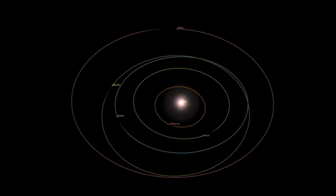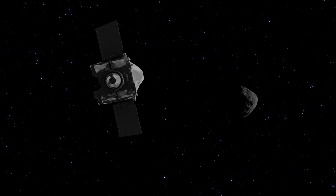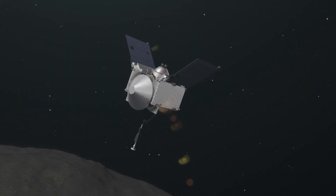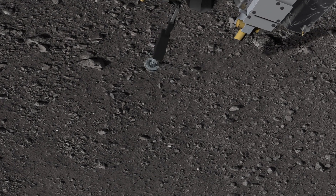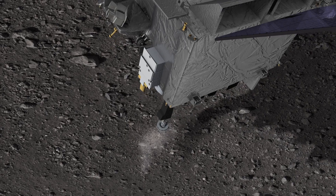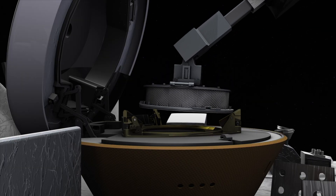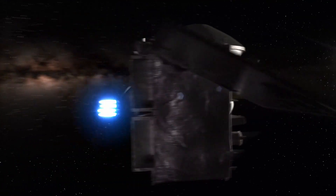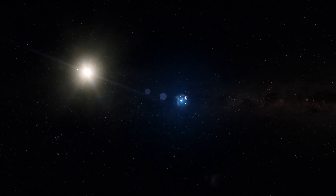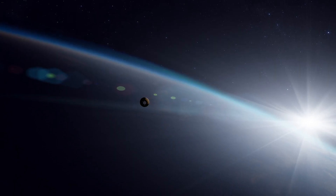Because of Bennu's rare composition and its proximity in orbit to Earth, NASA chose it as the destination for its OSIRIS-REx sample return mission. In October 2020, OSIRIS-REx touched the surface of Bennu and collected more than 60 grams of material. This sample is now on its way back to Earth, and will parachute into the Utah desert on September 24th, 2023.